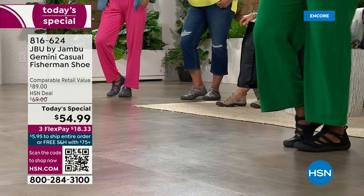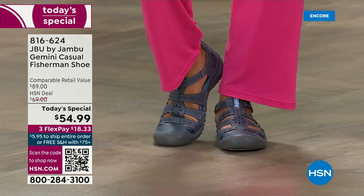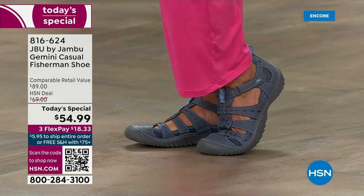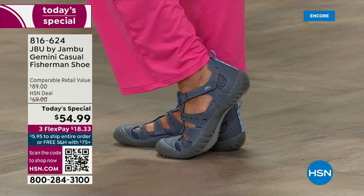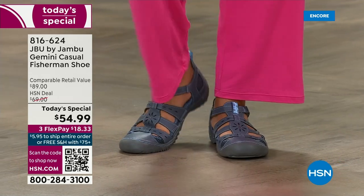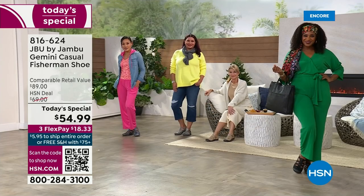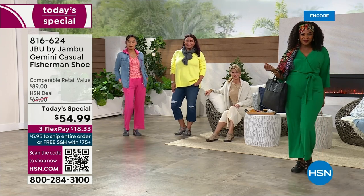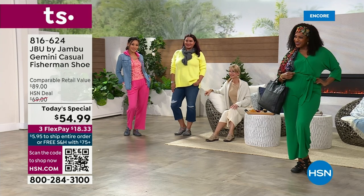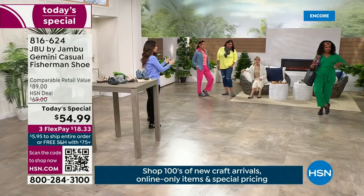Scan the QR code right there and choose your true size. If you are a true wide width, you definitely want to order the wide. Otherwise, know that Jambu has a nice wider toe box that gives room for your toes. You've got the American Podiatric Medical Association Seal of Acceptance — that means that group of podiatrists said, this is the shoe we approve of, that we say you should be wearing. And as a fashion host here at HSN, this is fashion approved, because look at how cute all of them look.